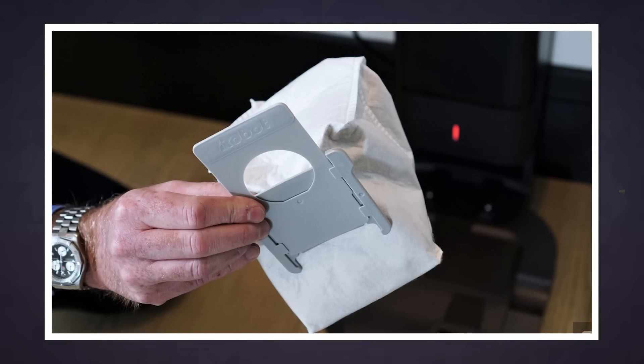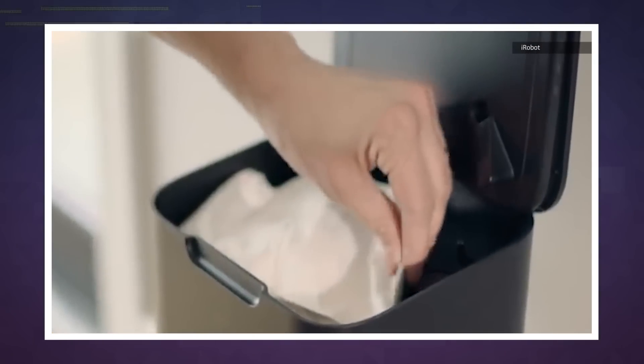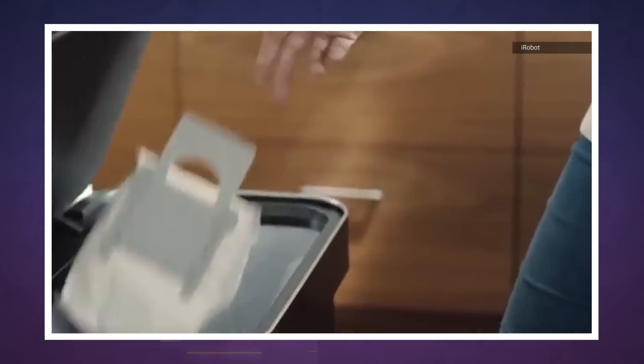Just take out the full bag and replace it with another custom dirt disposal bag, which will run you $15 for a pack of three. So yeah, not ideal. For what it's worth, though, iRobot says they'll hold up to 30 jobs worth of dirt.